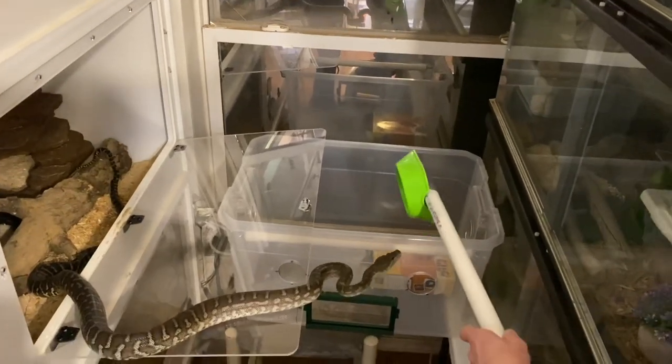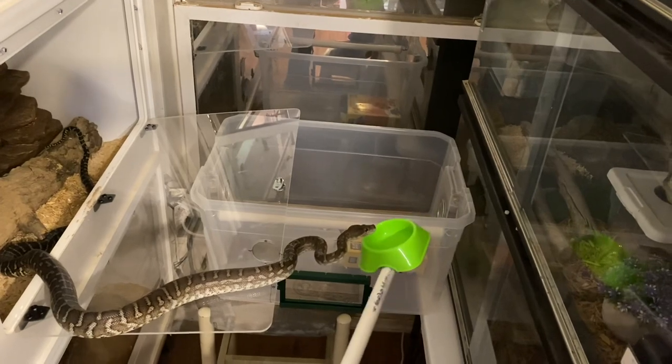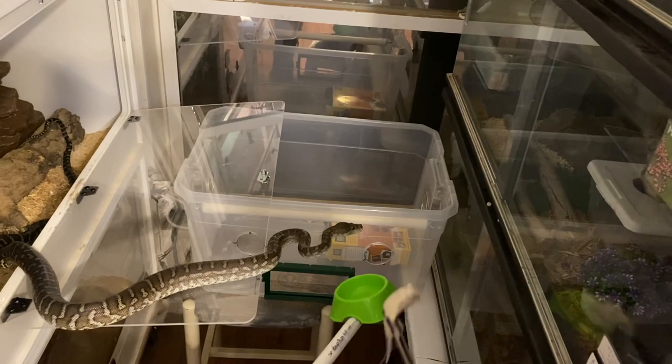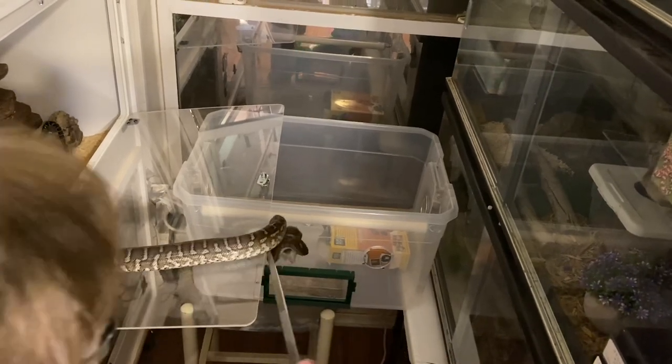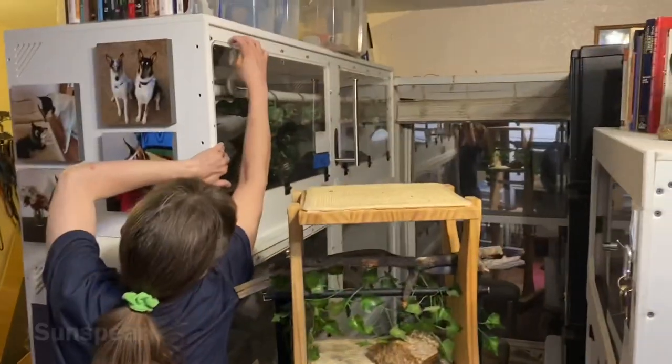He struck at the target one time, which was fine — that's still interaction with the target. And when I flattened the target, changing its position from vertical to horizontal, he remained at the target and I reinforced him for that. That's actually the best targeting behavior that he has ever done.